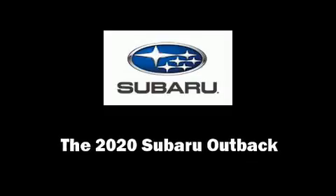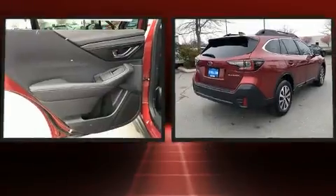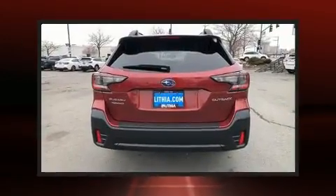Introducing the 2020 Subaru Outback. Smooth gear shifts are achieved thanks to the 2.5-liter four-cylinder engine, and for added security, Dynamic Stability Control supplements the drivetrain.